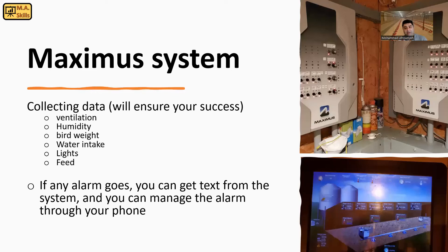If you don't have a controller system, you might need to collect data manually. Data will tell you every story about your management and about your barn.